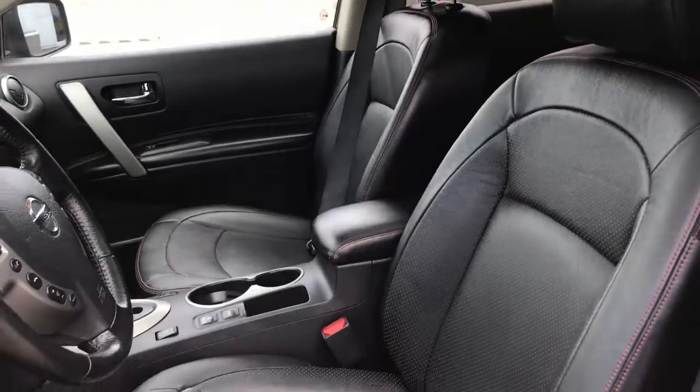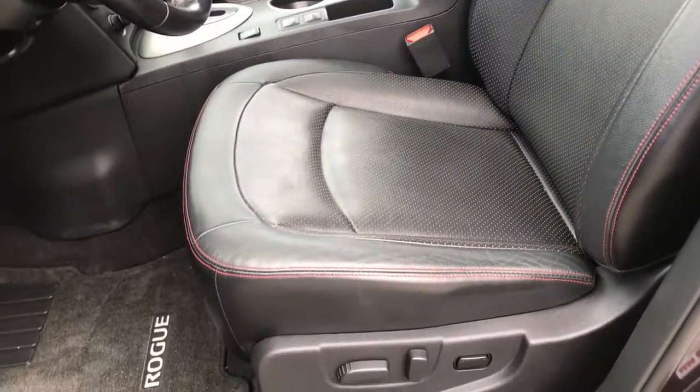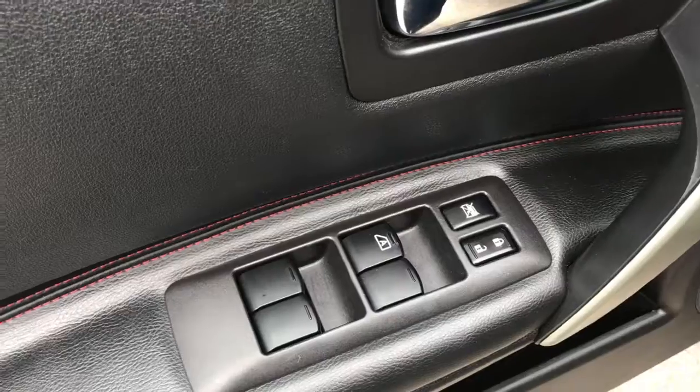Located inside we have the gorgeous black leather seating. The driver's seat is powered. Located inside the door here you have your power locks and power windows.